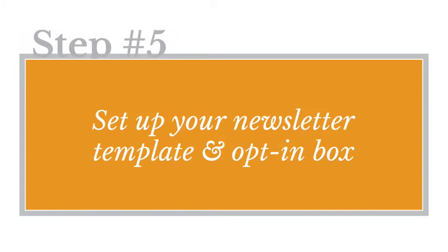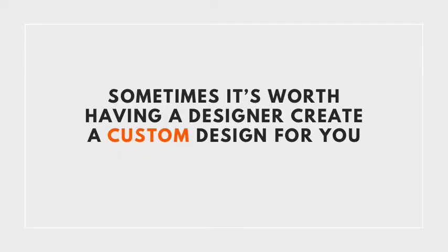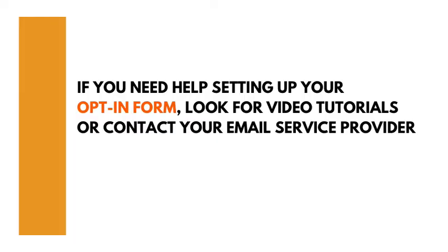Step number five: set up your newsletter template and opt-in box. Designing your own template or modifying an existing one can look amateurish if it doesn't match the colors or design of your website, so sometimes it's worth investing in having a designer create a custom design. But if a professionally designed template is going to hold you back, just pick the best ready-made template from your email service provider — you can always improve it later. Think ready, fire, aim: you don't have to have everything perfect to launch. Your email service provider will also give you the code to drop into your website to create an opt-in or subscription form, and most providers include detailed tutorials on every aspect of setting up your newsletter infrastructure.